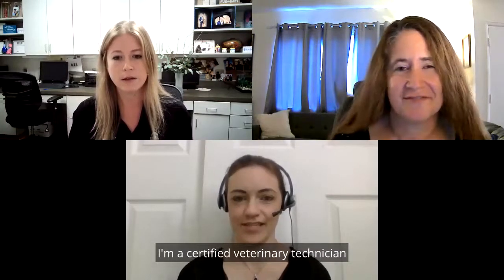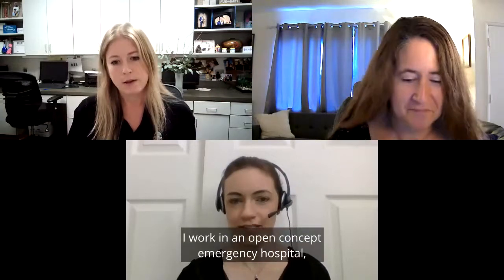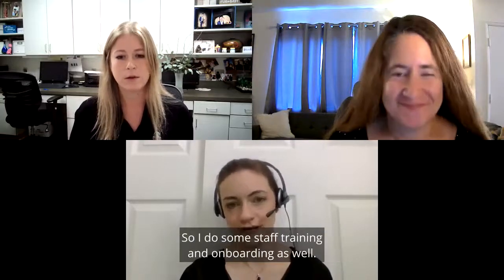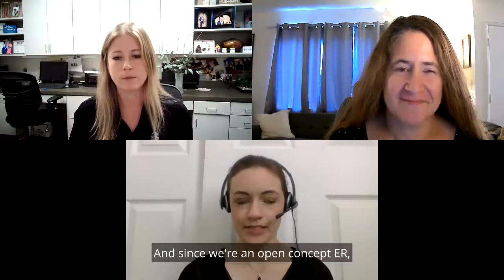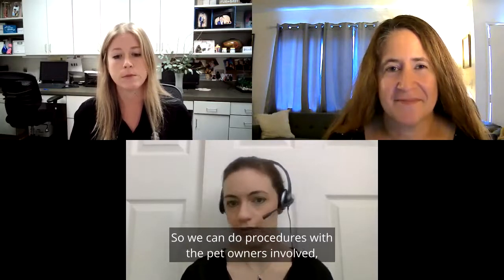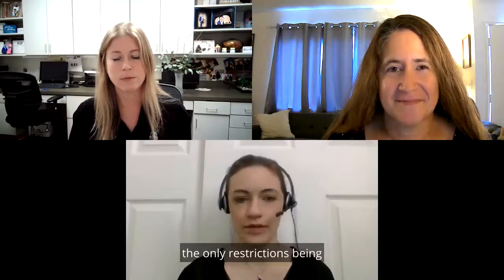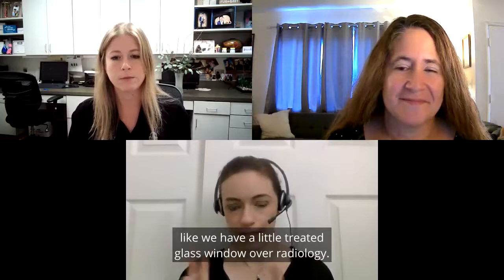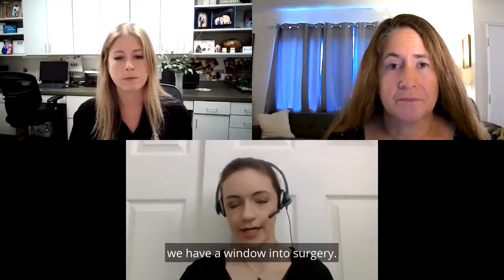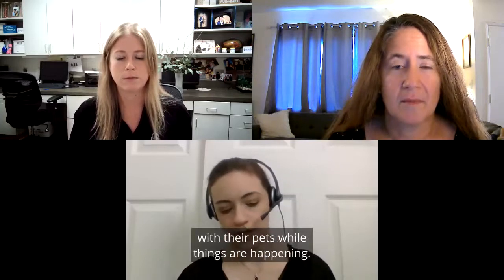Jennifer, why don't you tell us about yourself? I'm a certified veterinary technician in the state of Colorado. I work in an open concept emergency hospital — Veterinary Emergency Group. We've been open for about a year and I'm actually one of the veterinary nursing development coordinators there, doing staff training and onboarding as well. Since we're an open concept ER, pet owners are never separated from their pets, so we can do procedures with them involved. The only restrictions are radiology, where there's a treated glass window so owners can see in, and a window into surgery — the two places pet owners most want to be.